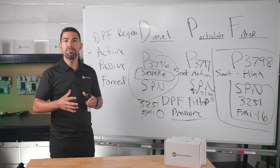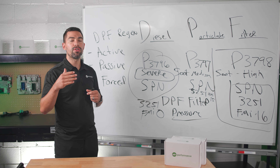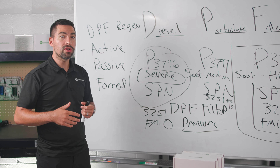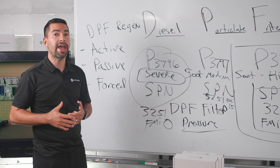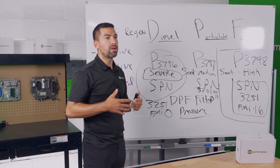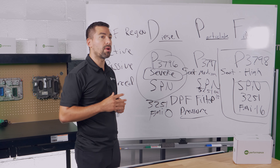Your engine computer is calculating all these different things, and if you ignore the fault codes and dashboard messages, your truck will automatically try to force you into doing a regen. If you're driving a truck right now stuck with high soot level, that's often the result of ignoring those fault codes — and now your truck is forcing you to do a parked regen.